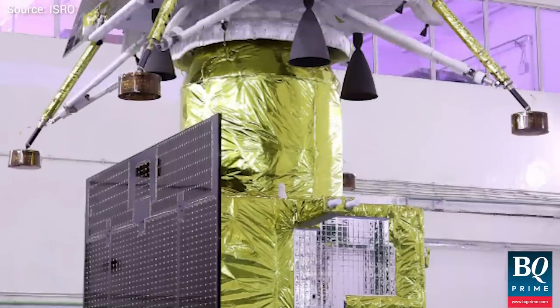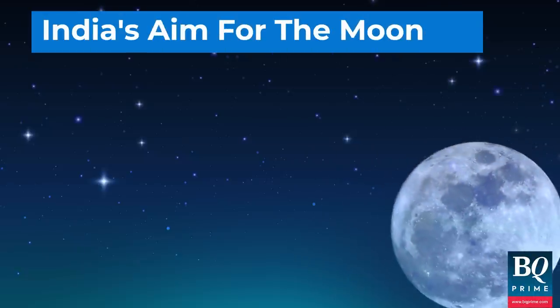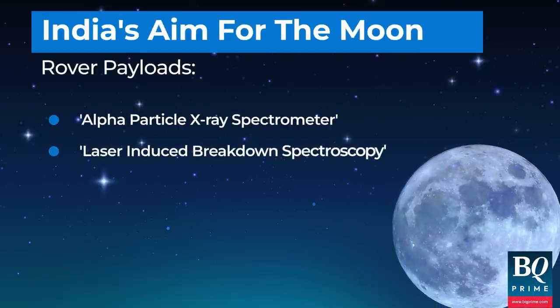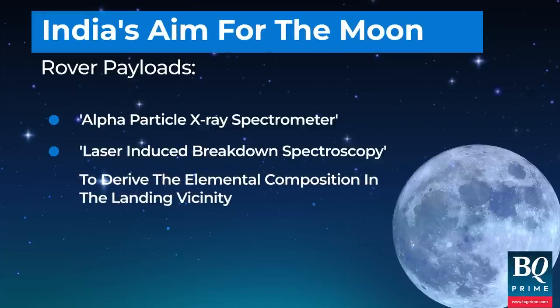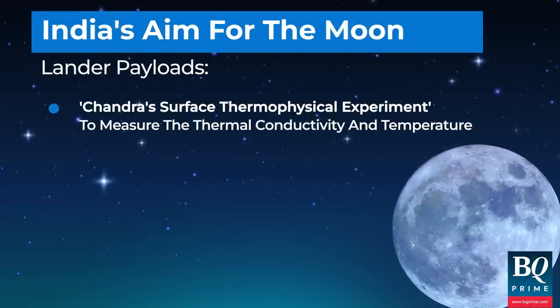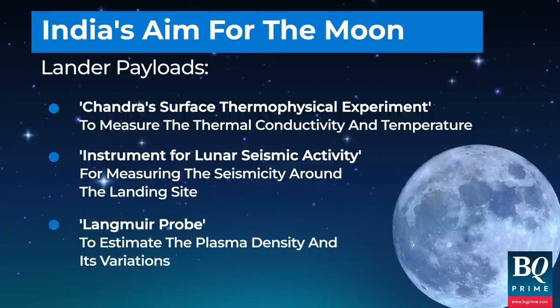Each instrument will gather specific payload data and transmit it back to Earth. The propulsion module will carry the lander and the rover 100 km into lunar orbit before separating to fulfil its specific payload objectives. The lander and rover payloads are designed to study the lunar surface, its elemental composition, seismicity, and thermal conductivity.